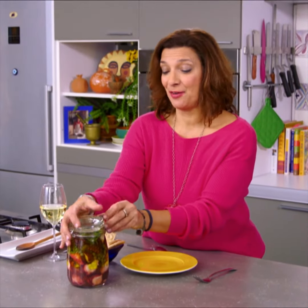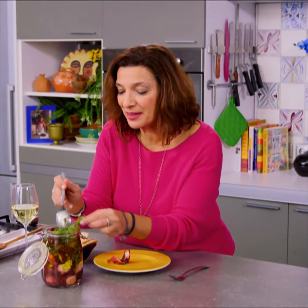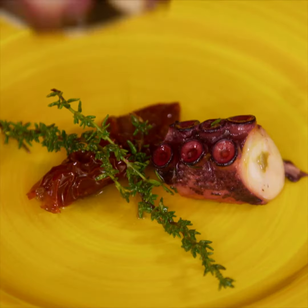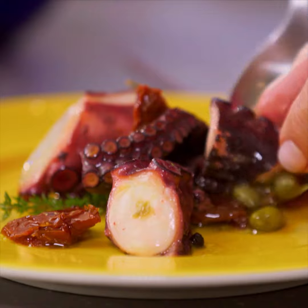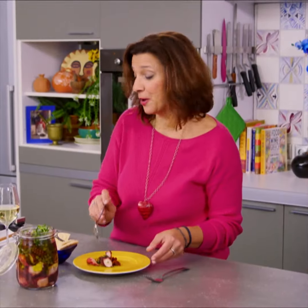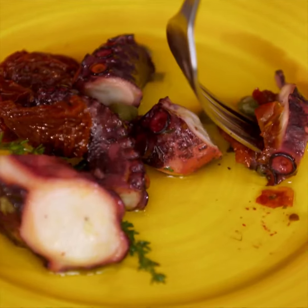Let's have a little mezze together. Look how beautiful this looks. I'm going to get a little bit of everything on here. This is calling out for a little bit of bread. Time to taste this perfect Greek island mezze.